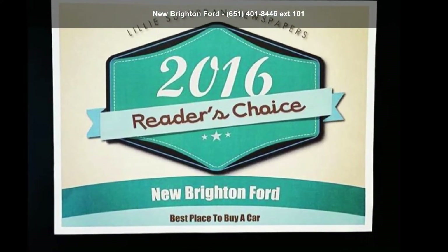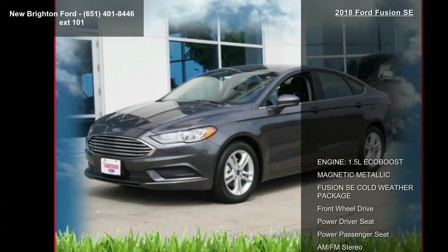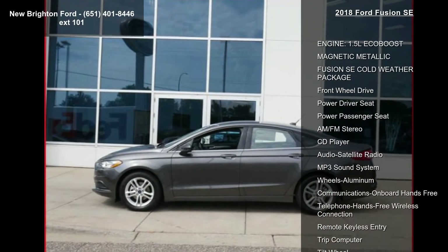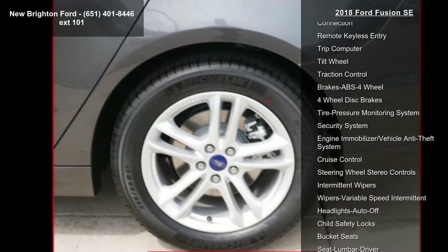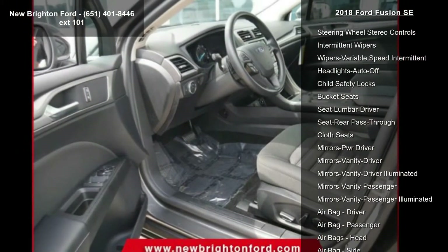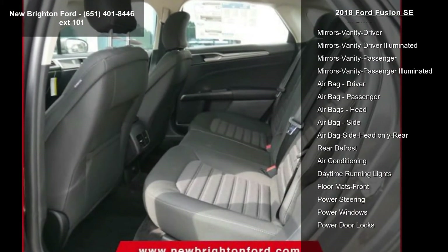Arrive in style with this 2018 Ford Fusion SE. If you are looking for an automobile with great features, look no further. Some of the top features included with this vehicle are: engine 1.5L EcoBoost, Magnetic Metallic exterior, cold weather package, front wheel drive, power driver seat, power passenger seat, AM/FM stereo, CD player, and satellite radio.